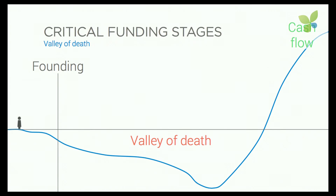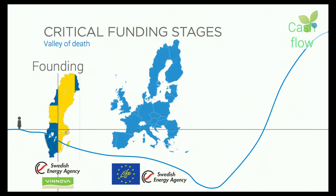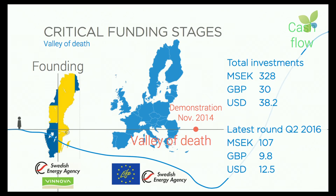So funding is of course very important. In the beginning we received money from the Swedish state through Vinnova and the Swedish Energy Agency, and our founder also put his private capital in. Later on, when we decided to build the first factory, we again received money from the Swedish Energy Agency and the European Union, together with investors. In November 2014 we had the first production tests in Stockholm. In total we have now raised above 30 million pounds.